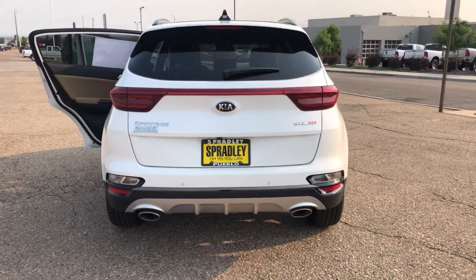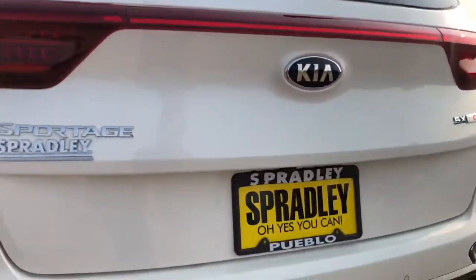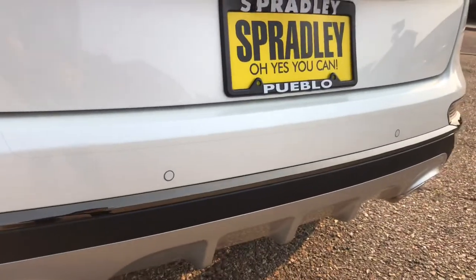Here is the back profile of the vehicle. You have the dual exhaust and the little sensors here in the bumper.